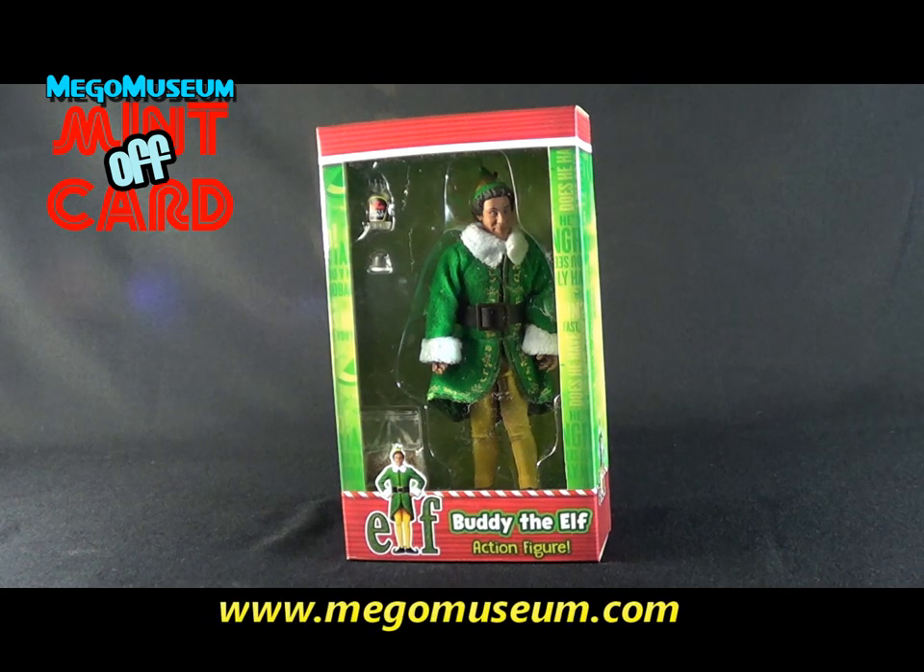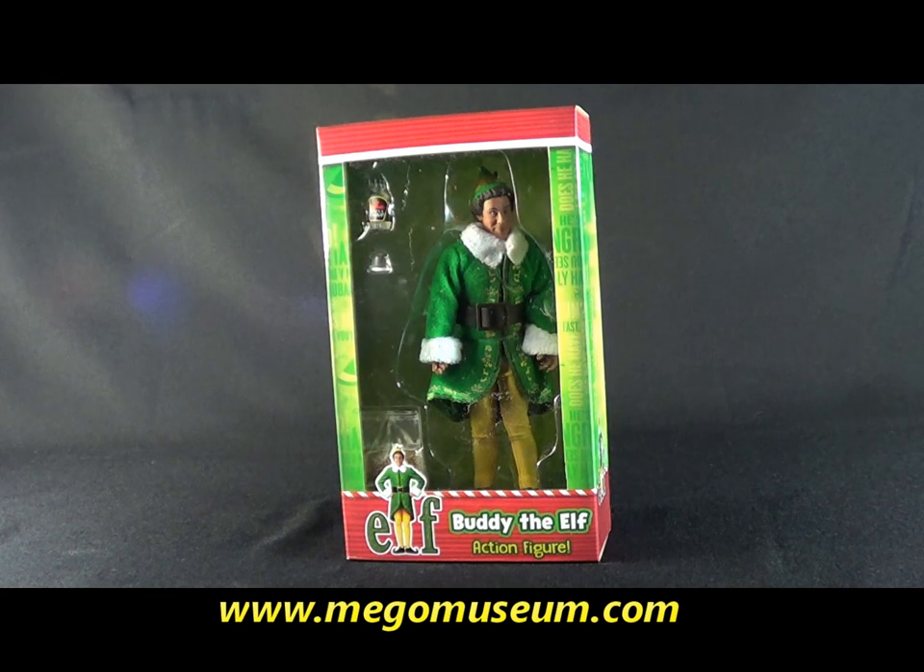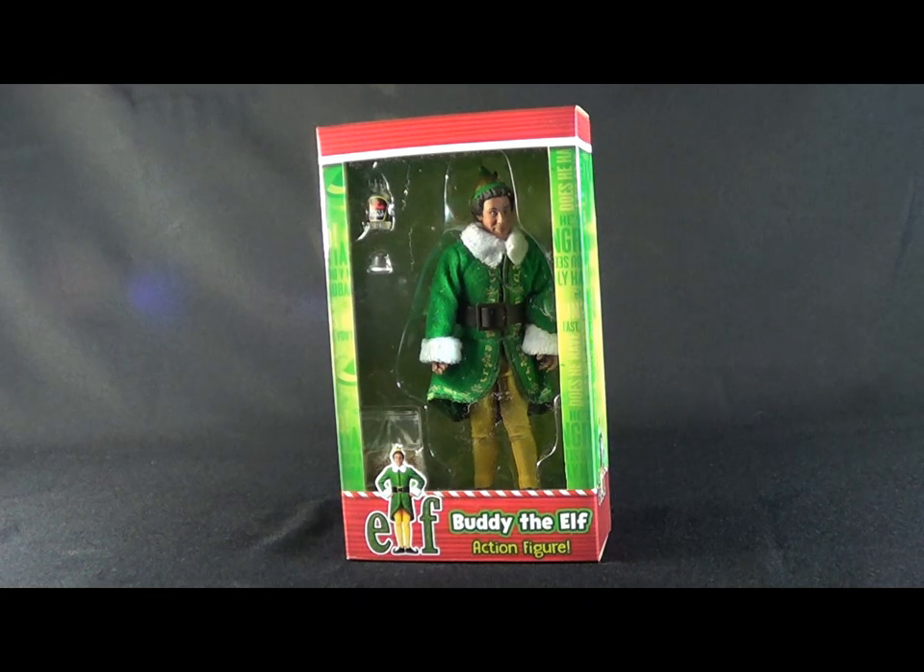Hi everyone and welcome to a new Mego Museum Mint Off Card. I was hoping to get this review out before Christmas. Unfortunately, I didn't let Canada Post know about my expectations and it arrived today. We're still in the holiday season — most of us still have our trees up, so I thought I'd talk about it.